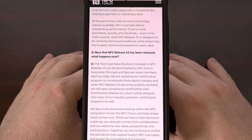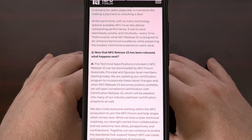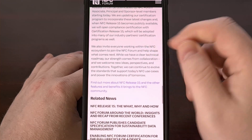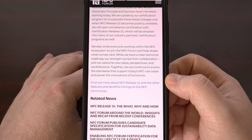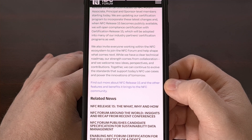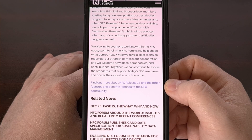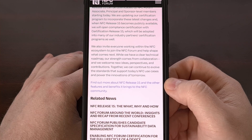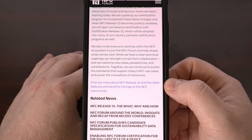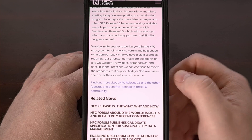We also don't know if current NFC devices will automatically be updated to this new release. It's possible that only NFC devices sold after a certain date will have enough capacity to support these new features, but we may also end up seeing some companies forcing us to buy new devices just to gain access to all of these NFC Release 15 benefits.